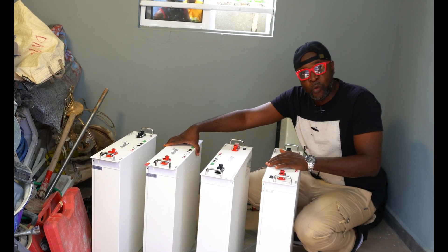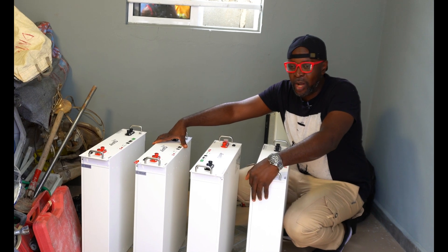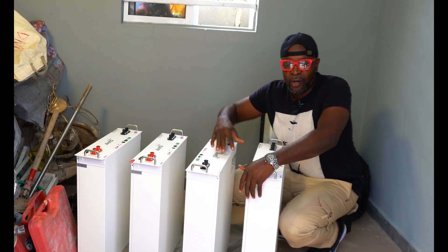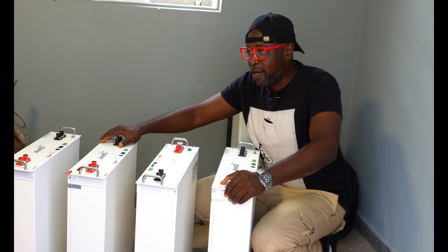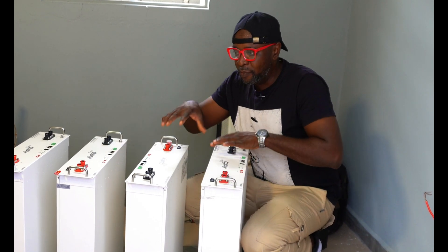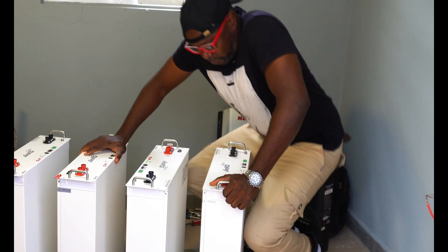One of the reasons I also wanted to make this video is to show you guys how to parallel the lithium batteries — how to do the slave and master setup — to use one lithium battery to control all of them, ensuring uniform charging and discharging so everything works in unison, preserving the lifespan of the lithium battery and making it work perfectly.